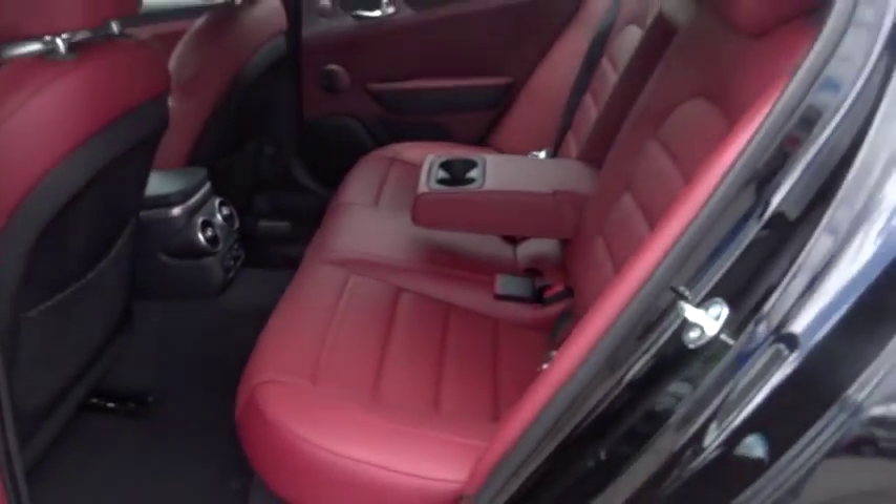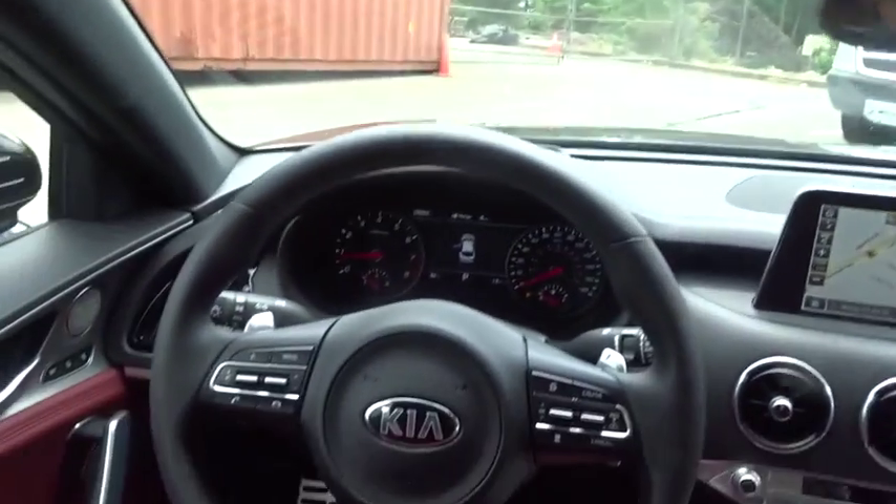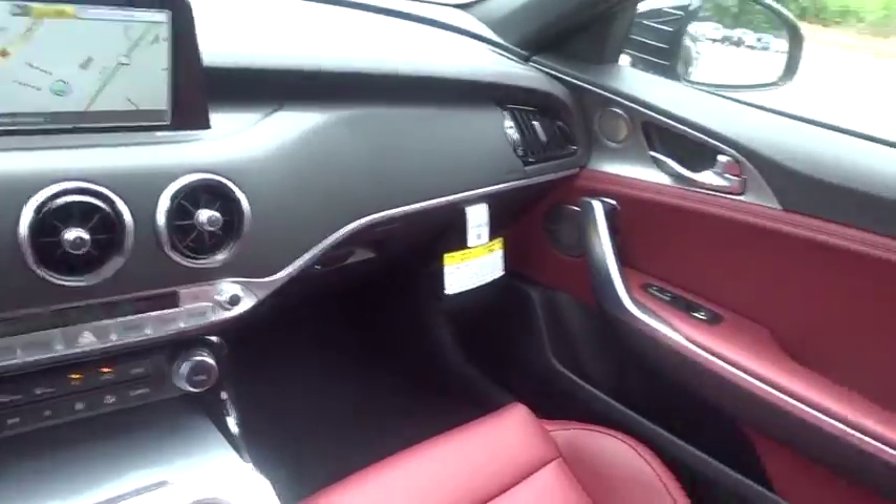Backup camera, lane departure warning, leather wrapped steering wheel, Bluetooth, adjustable steering wheel, power steering, keyless start, auto dimming rear view mirror, cruise control.